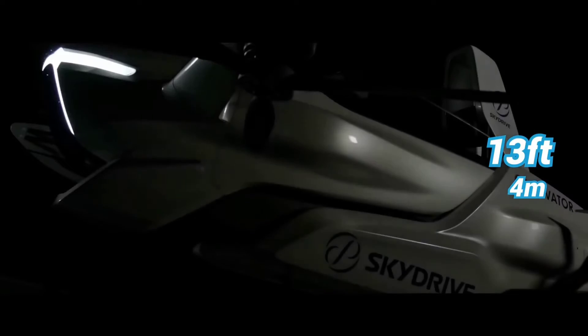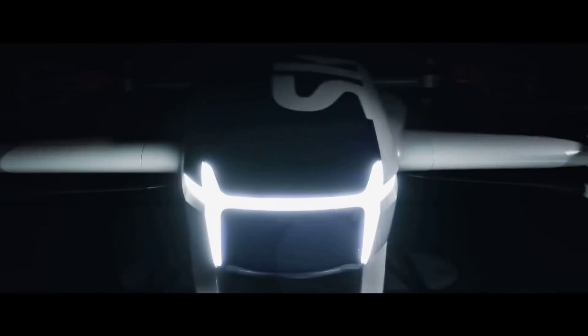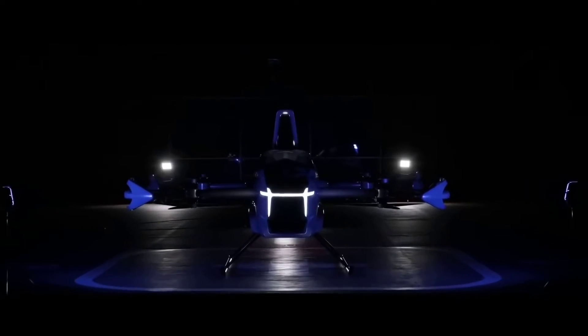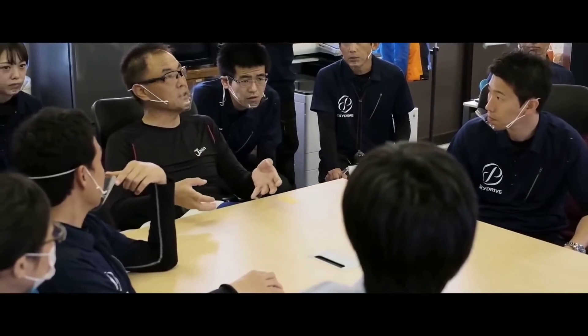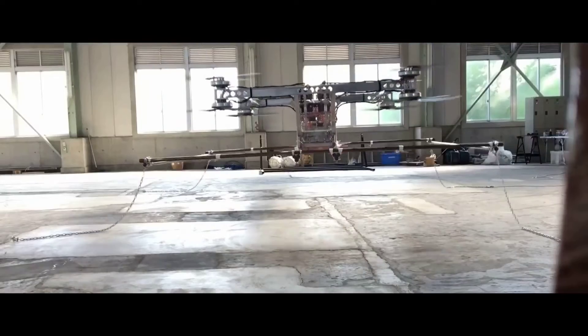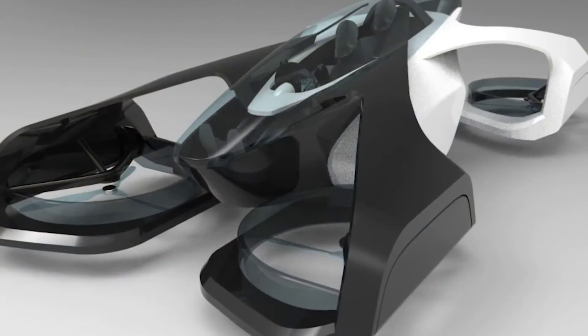With a length of 13 feet and 6.6 feet of height, the SD03 is just small enough to fit into two average parking spaces and ideal for urban use. The company is currently waiting for approval for flights beyond the test field by the end of 2020 and expects a two-seat commercial vehicle by 2023.